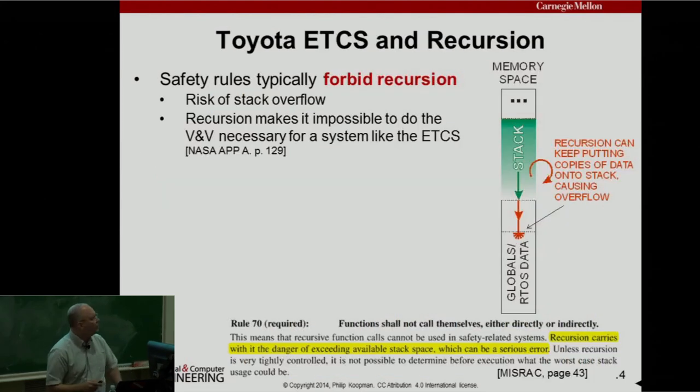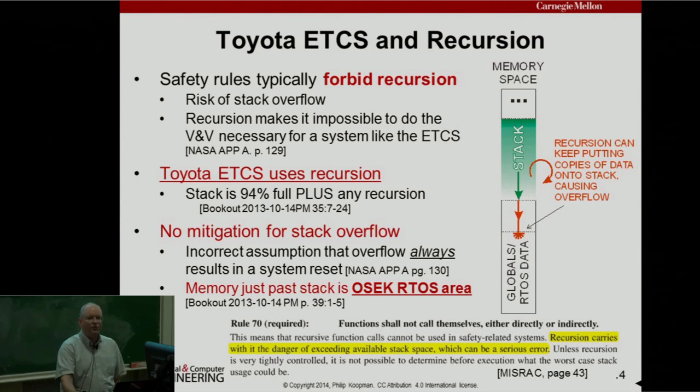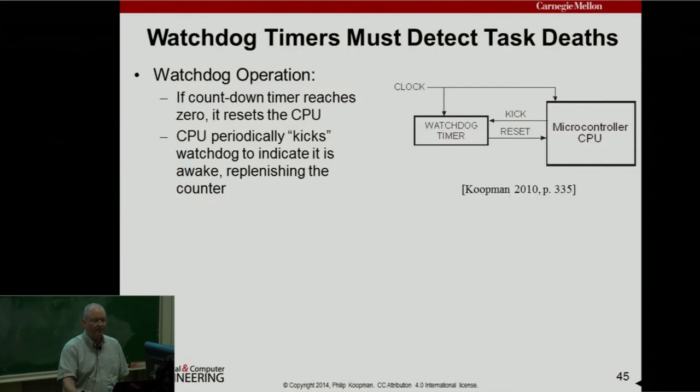Recursion — when you call the Towers of Hanoi or Fibonacci that calls itself — is a nice CS theoretical construct. But every subroutine call puts stuff on the stack. This processor does not have memory protection and has a limited amount of RAM. If you use unbounded recursion, you're eventually going to overwrite memory. The Toyota ETCS does use recursion, and its stack is 94% full plus the recursion. It's very difficult to do stack analysis in the presence of recursion, and there is no mitigation for stack overflow.